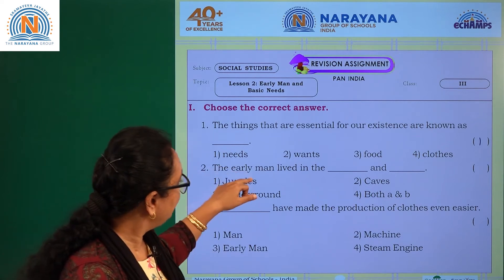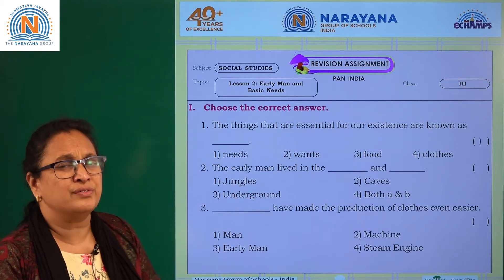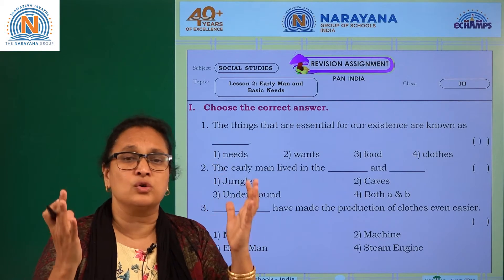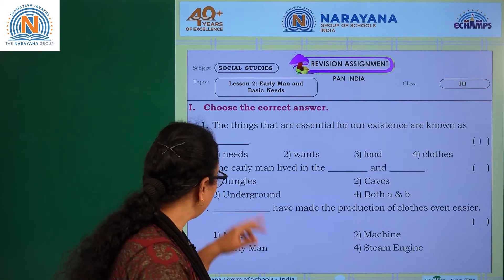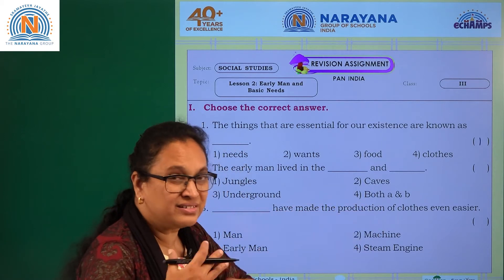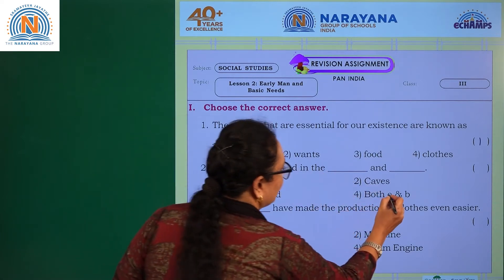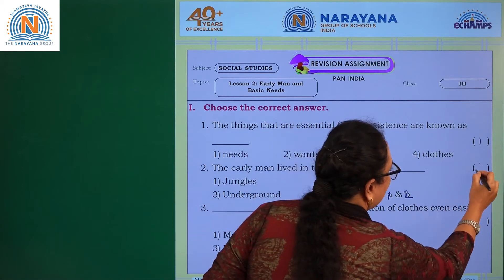The next question: where did the early man live? The early man lived in jungles and caves — wherever he could find protection from natural calamities, heat, or rain. They have not discovered underground yet, so the answer is jungles and caves — options one and two. The answer is four, which represents both one and two.